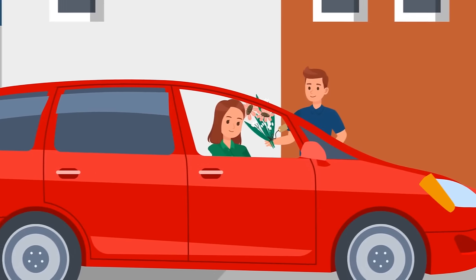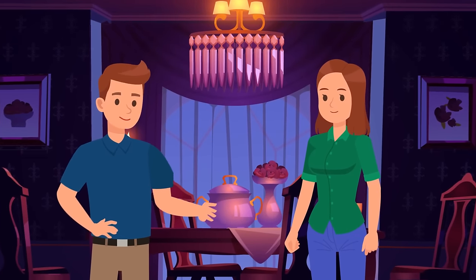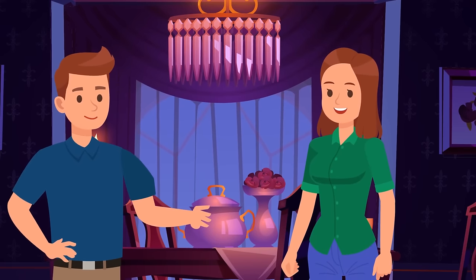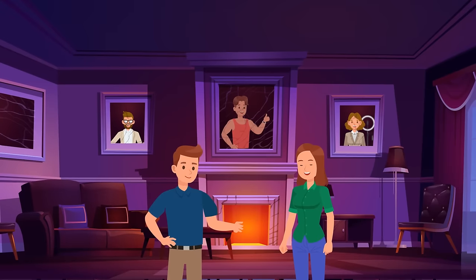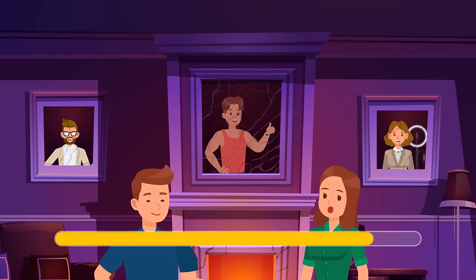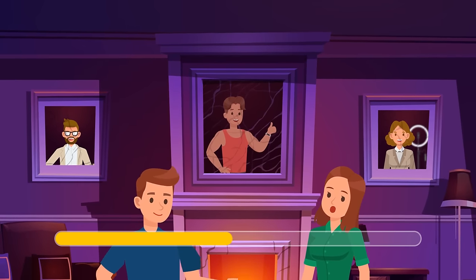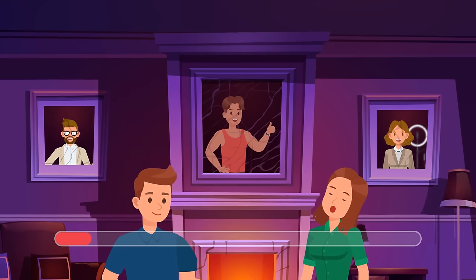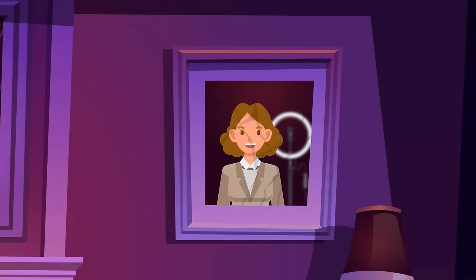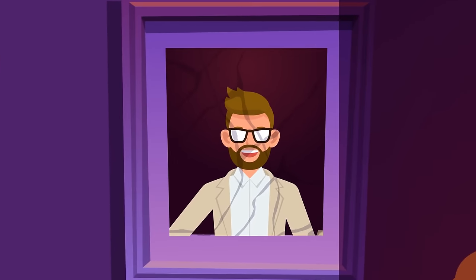Luke gave Stacey beautiful flowers and invited her over for dinner. His house looked gloomy but chic. Stacey was very impressed and told Luke, "Your art collection is stunning." But Luke confessed that there's only one really ancient portrait on the wall. Can you guess which one? This guy is wearing a fitness tracker. There's a selfie ring in the background of the second portrait. It means that only the third portrait is really old.